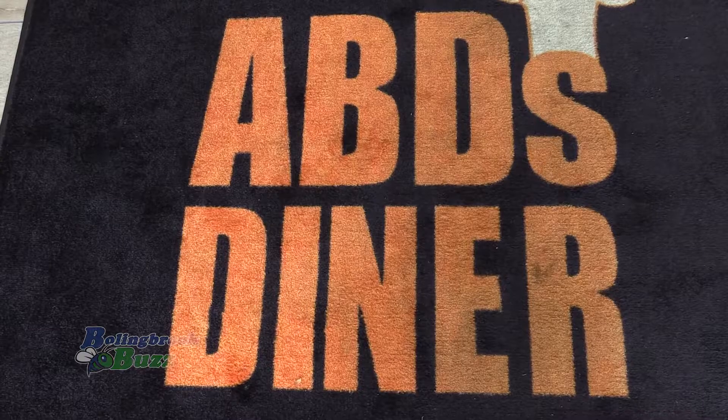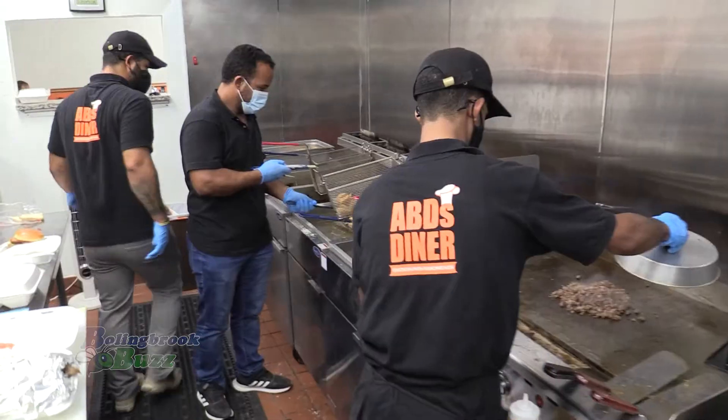Is this your first restaurant? It's the first one. And when did it open? We opened on the 25th of July — very recently, just this summer.